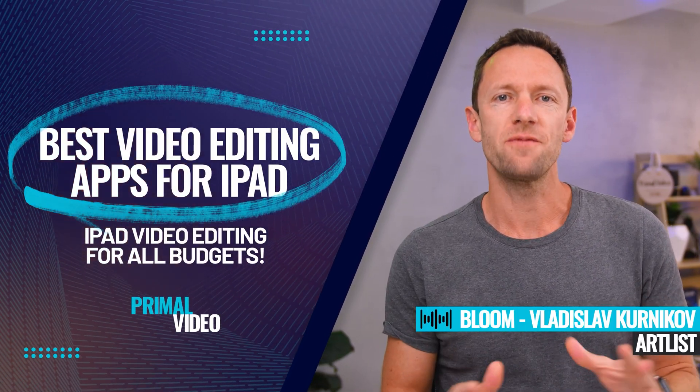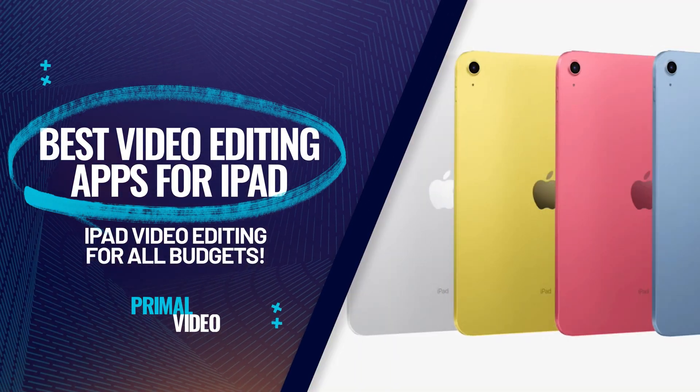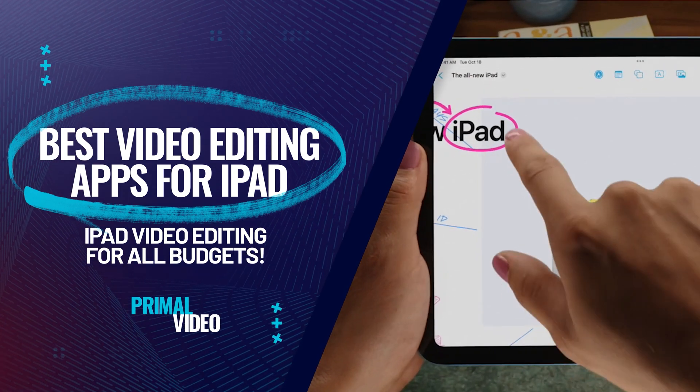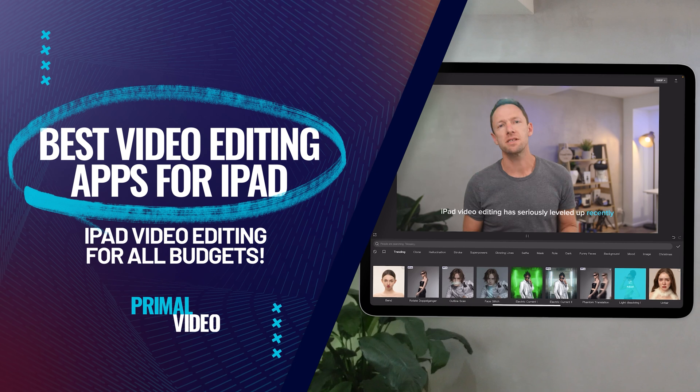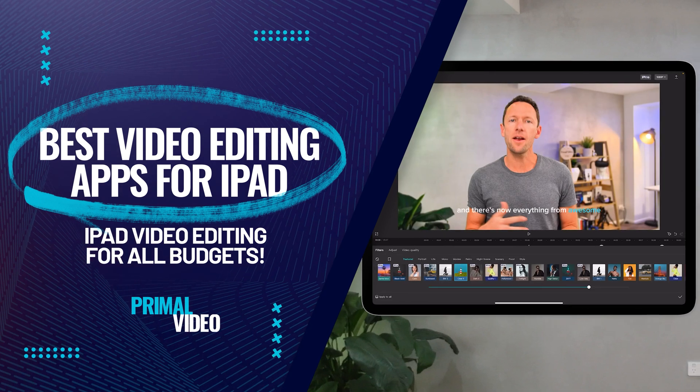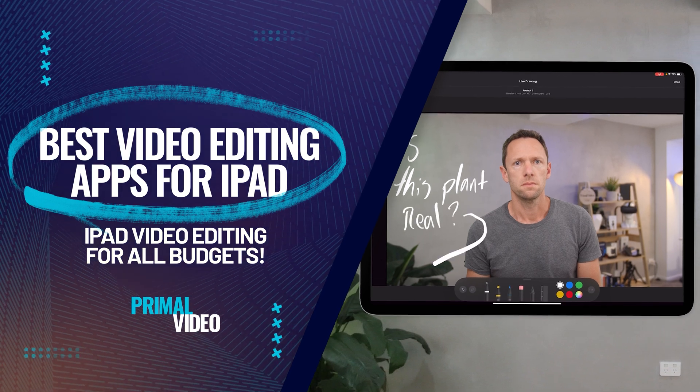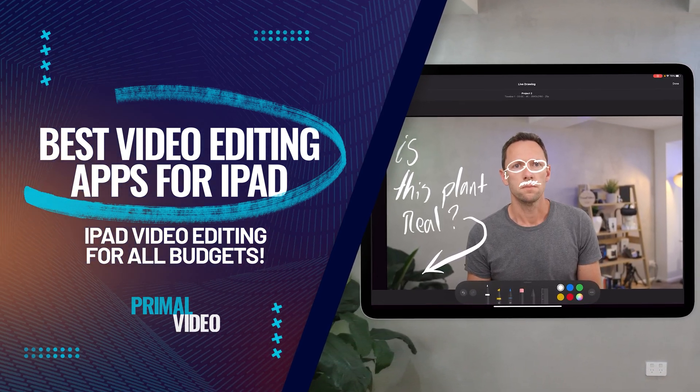This is our complete roundup of the best video editing apps for iPad in 2023. iPad video editing has seriously leveled up recently and there's now everything from awesome free video editing apps right through to advanced pro level options. Stick around and find out the best iPad video editor for you.